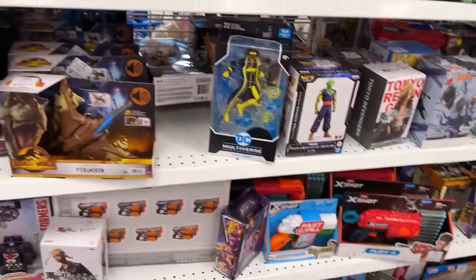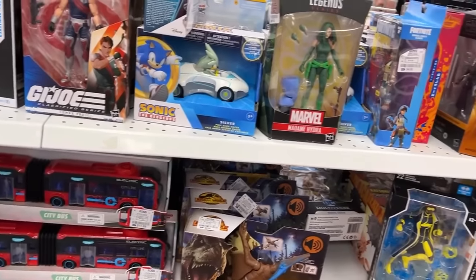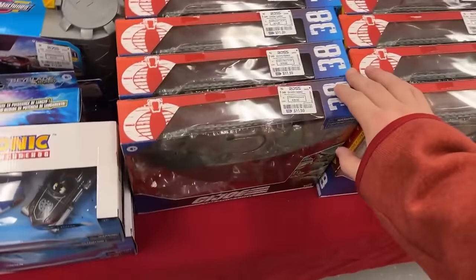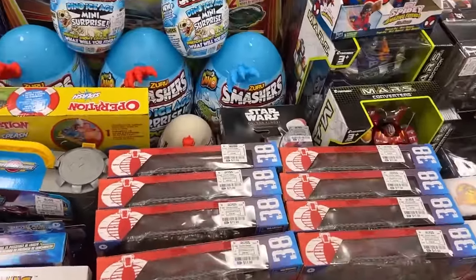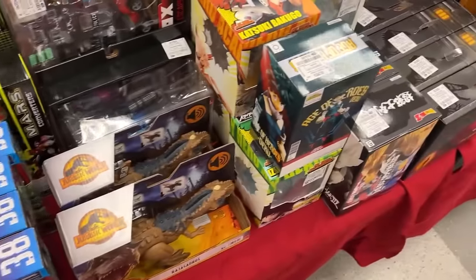That's going to do it for this part. We're going to head over to the tables and see what they got. Over here on the tables they definitely had a restock — look at this, Croc Masters! I have not seen those at a Ross before. We've got Croc Masters and some Sentinels this morning.